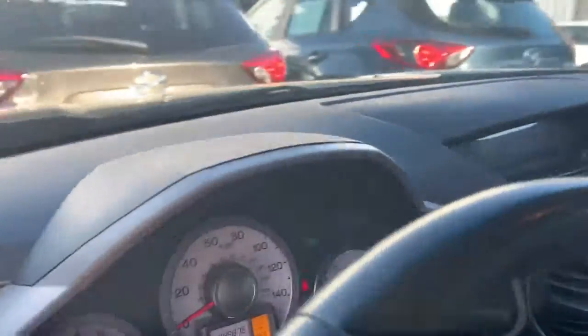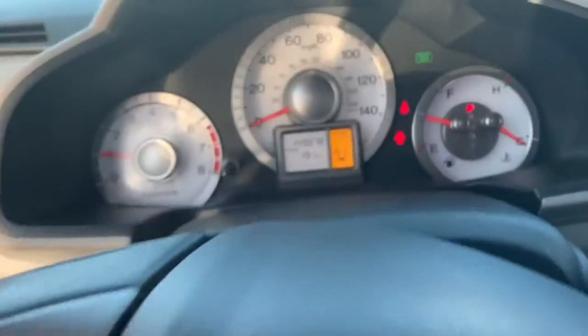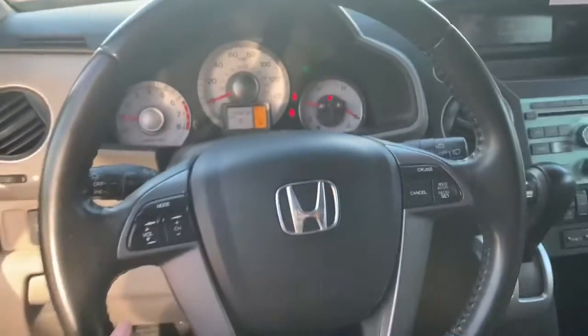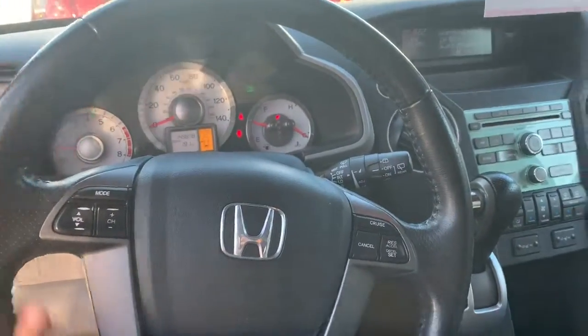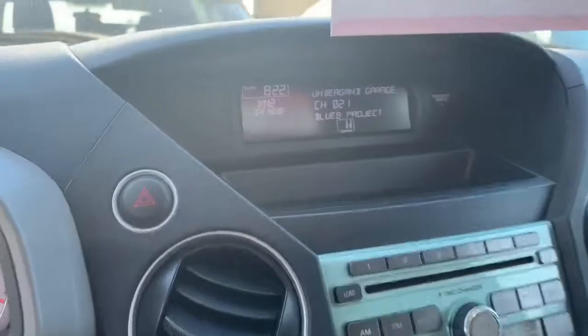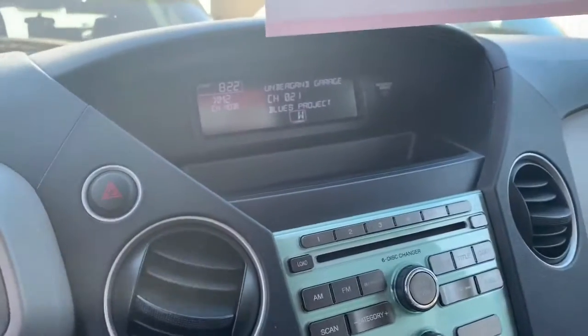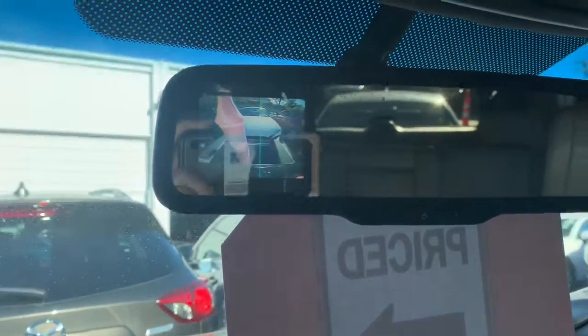Let's go ahead and show you the mileage that this vehicle holds. Hondas do last for a lifetime. This vehicle has a nice grip and leather wraparound steering wheel. It does have a backup camera — it's going to be right up in the mirror, which is really cool.